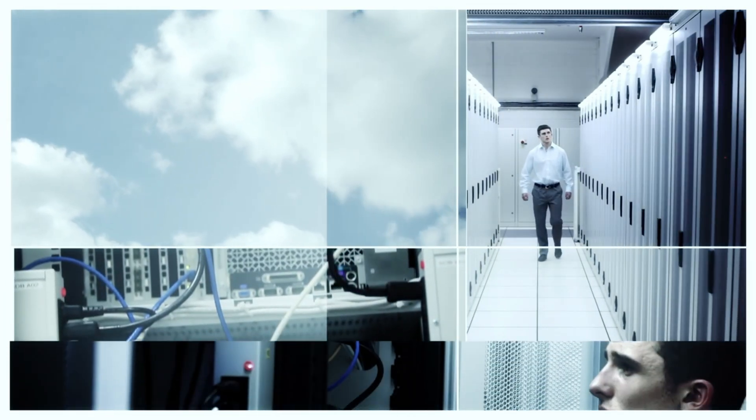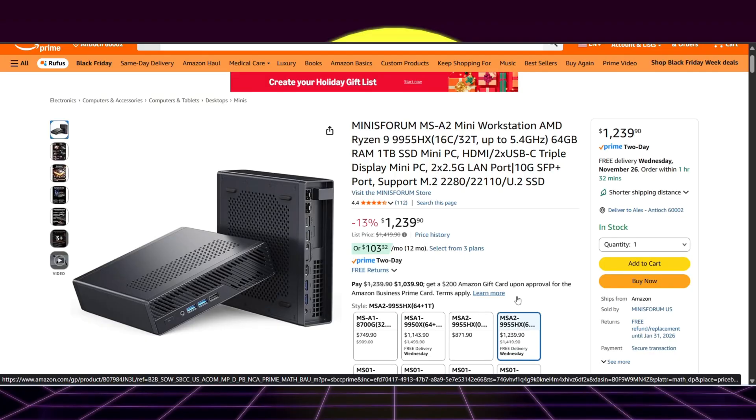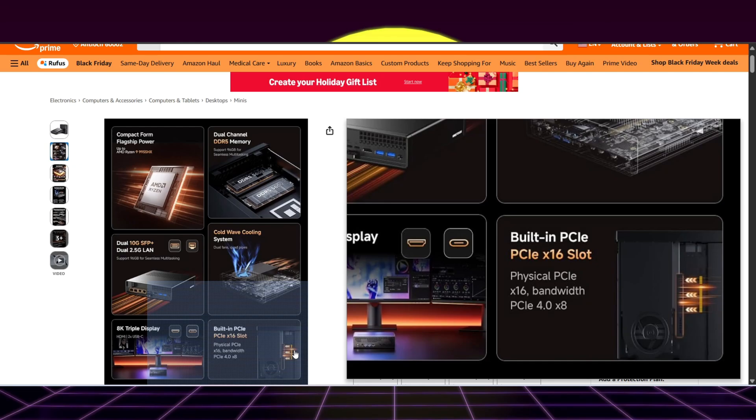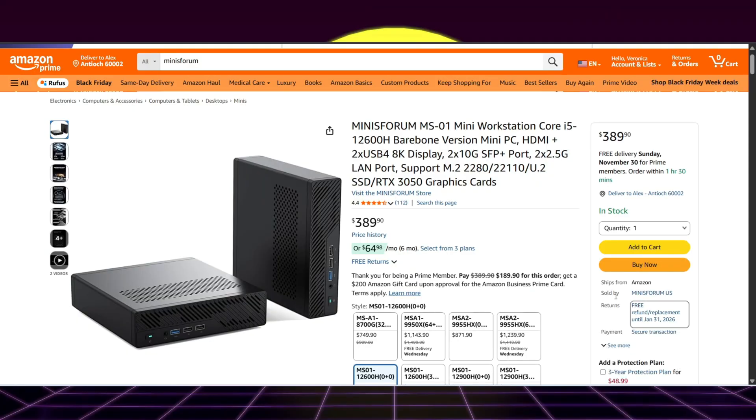The next Homelab category is compute — so virtualizations, PCs, mini PCs, things like that. The one that really stood out to me is the Minis Forum MS-A2, more of a mini workstation than a mini PC. It's got a full Ryzen 9 9955HX — a 16-core CPU — 64 gigs of RAM, a terabyte SSD, dual 2.5 gig LAN, dual 10 gig SFP, and a PCIe X16 slot running at PCIe Gen 4 X8 speed. On sale for about $200 off at $1,240, marked down from $1,420. They also have different flavors starting around $400 bare bones.